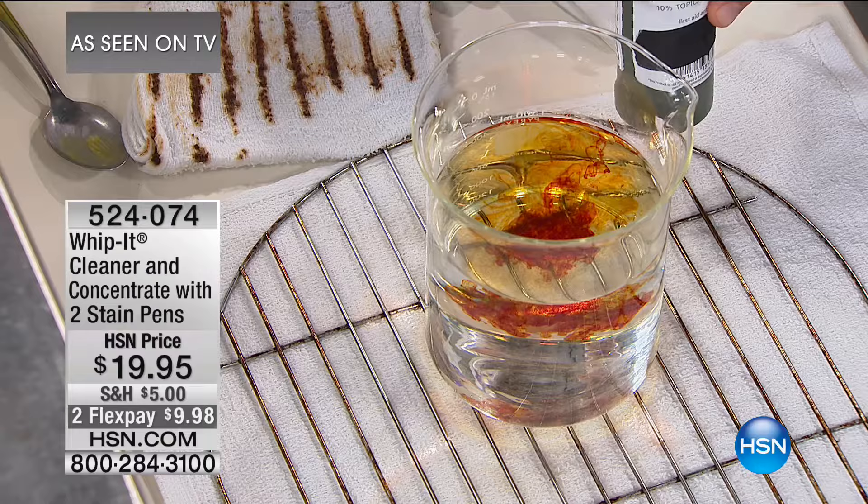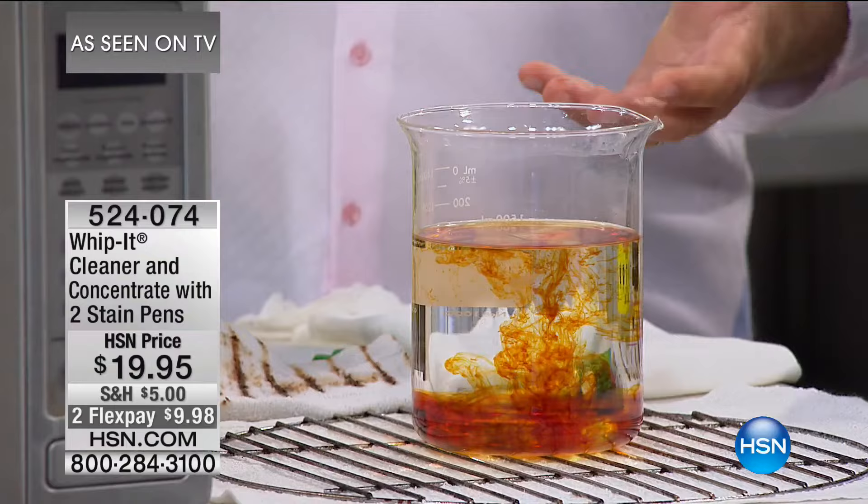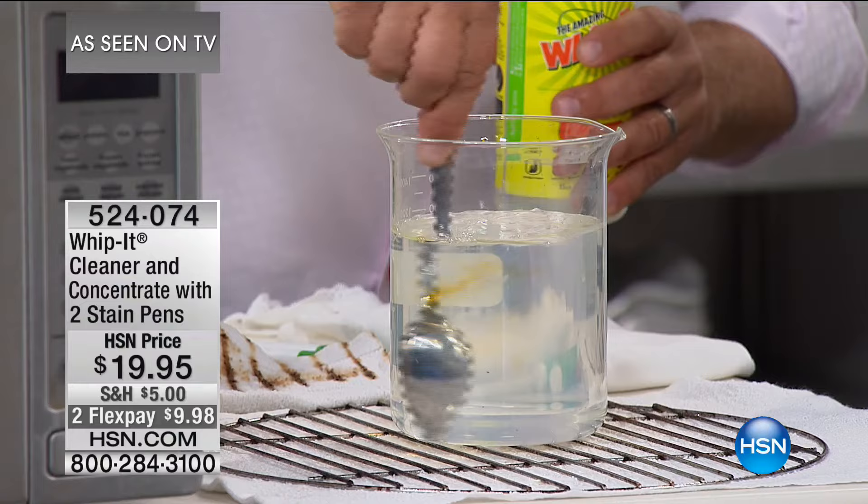Try it at home — give us a call. This is iodine — what mom used to put on cuts. If you get that on your clothing, one ounce of Whippet in your laundry will make your whites whiter and your brights brighter. You can see how it just dissolves stains.